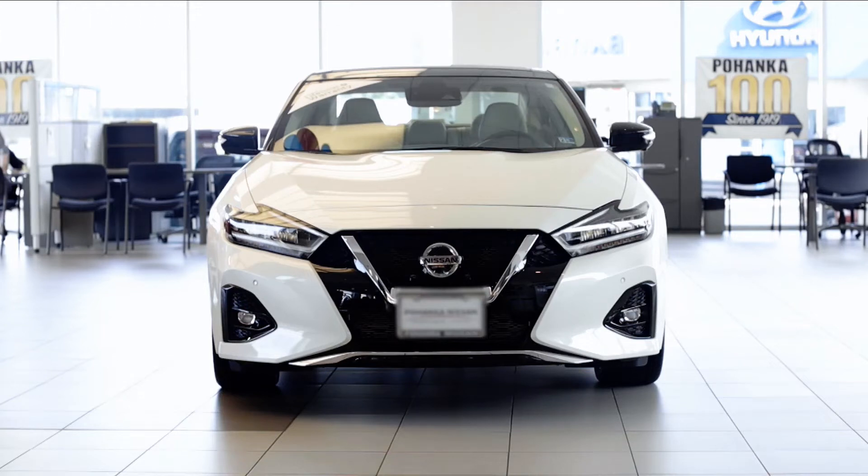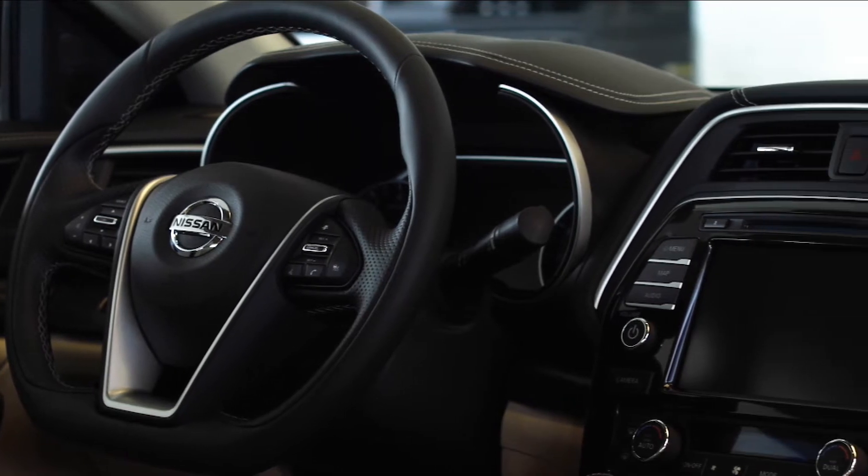The 2022 Nissan Maxima isn't just the four-door sports car. It's a high-tech powerhouse full of excitement.